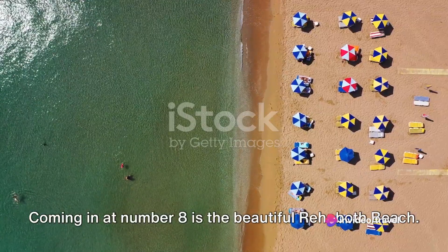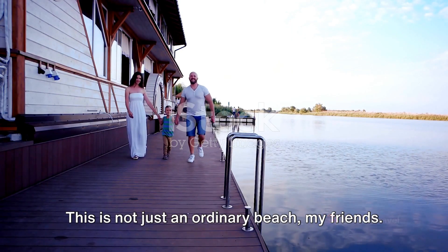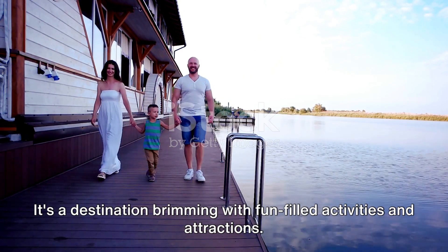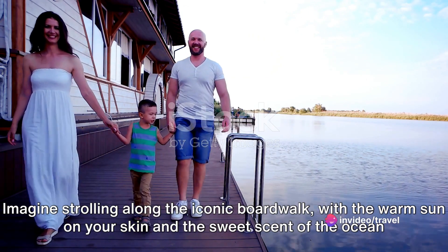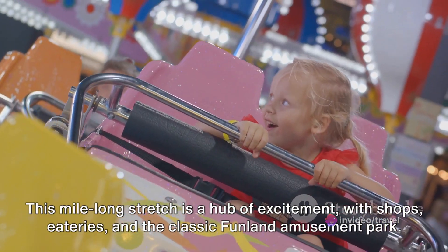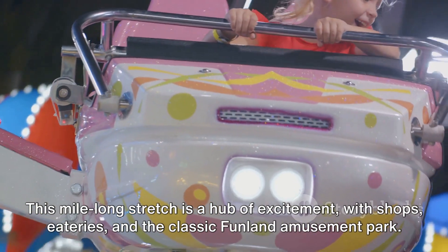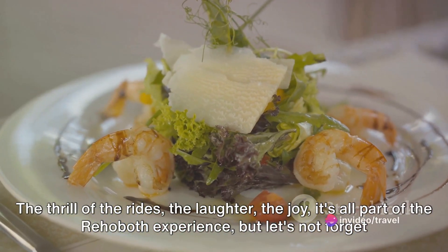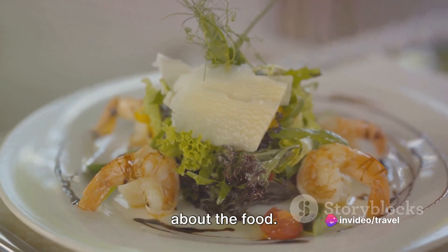Coming in at number 8 is the beautiful Rehoboth Beach. This is not just an ordinary beach — it's a destination brimming with fun-filled activities and attractions. Imagine strolling along the iconic boardwalk, with the warm sun on your skin and the sweet scent of the ocean filling your lungs. This mile-long stretch is a hub of excitement, with shops, eateries, and the classic Funland amusement park — the thrill of the rides, the laughter, the joy, it's all part of the Rehoboth experience.